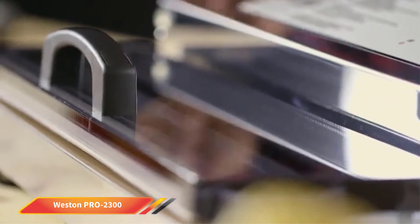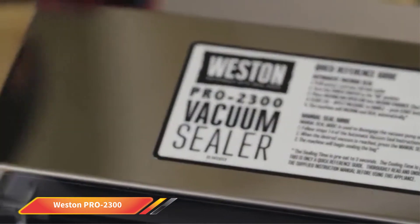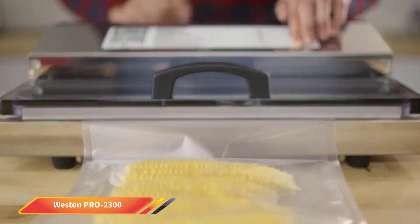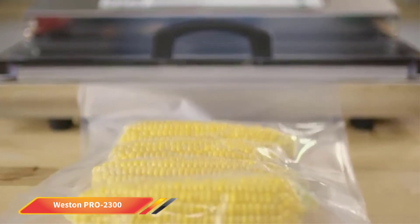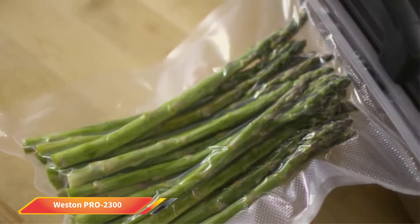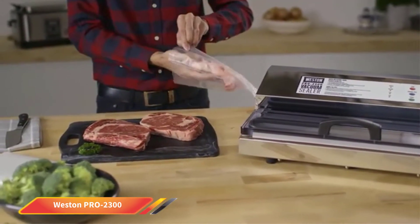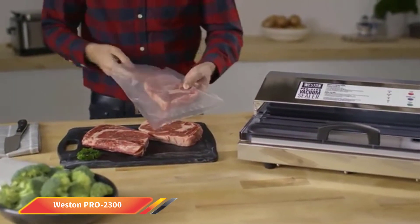That said, the design means it won't look out of place on the kitchen counter. Rated at 935 watts, this is one of the most capable sealers in terms of raw power. The motor is fan-cooled, and it's designed with continuous use in mind, so you'll have no niggling concerns about burning this machine out, even if you're sealing bags in a high-demand environment.